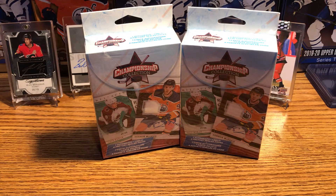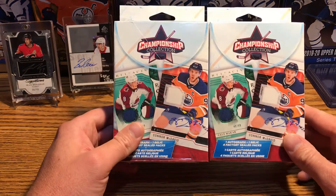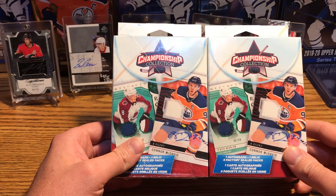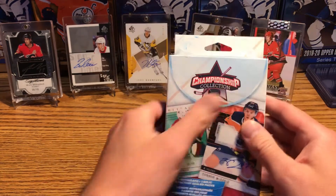Welcome back! I'm back again with some more championship collection MJ holding boxes from Walmart, so let's get cracking. Let's start with the first one — I already put the cuts in.